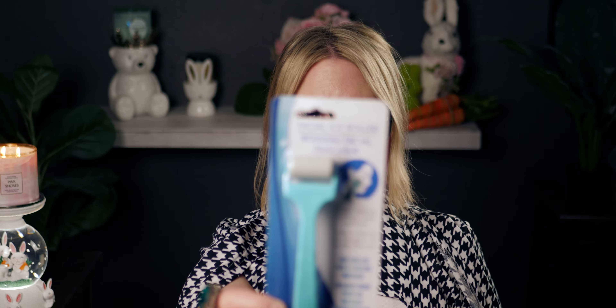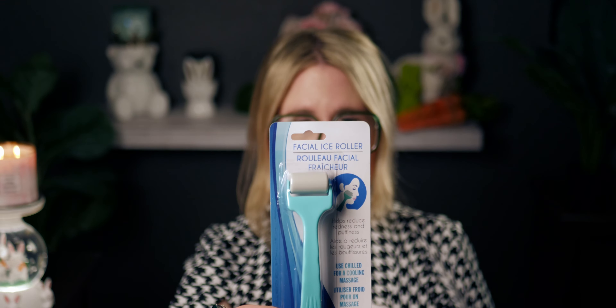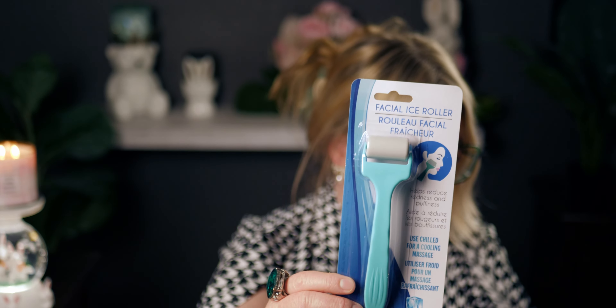I picked up another facial ice roller — I've hauled these before. I put it in the freezer then roll it on my face; it wakes me up and helps reduce redness and puffiness. The instructions say to store in the freezer or refrigerator and use upward strokes to massage the face and neck. I already have one in my freezer — it feels amazing.